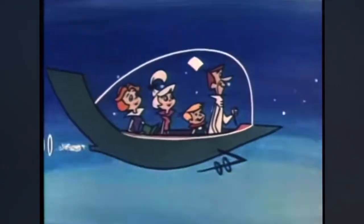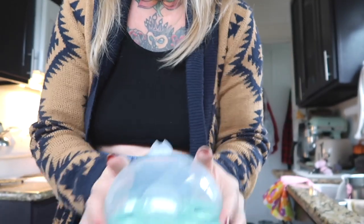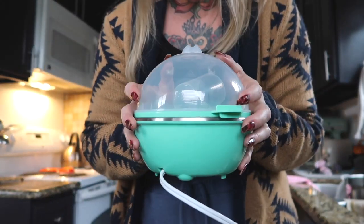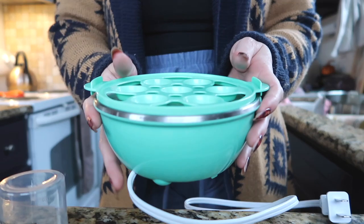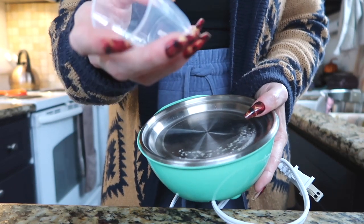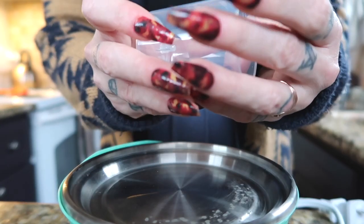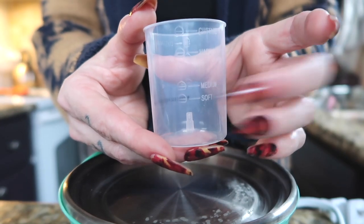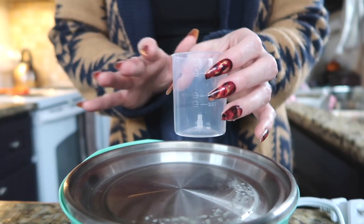Meet George Jetson — I got an egg cooker and I didn't even know these existed. They're so space-age looking, like a 1950s invention. It has a little plug, a little tray, a little cup, and you fill the cup to the part that you want the egg to be. On the side it says soft, medium, hard, and custard, telling you how much water to put in the base according to how you want your egg.